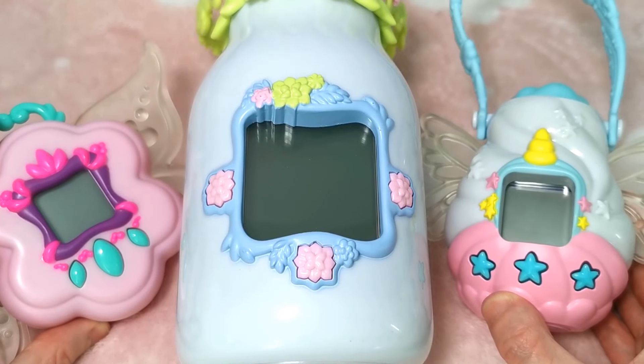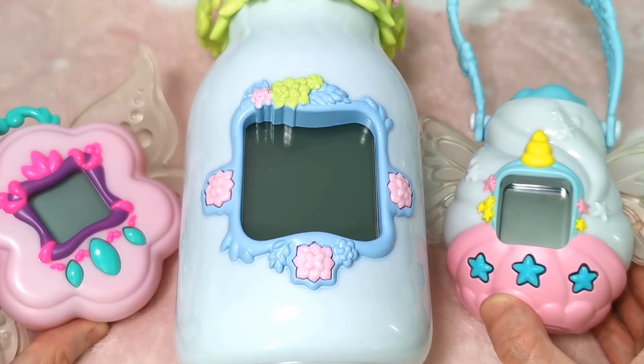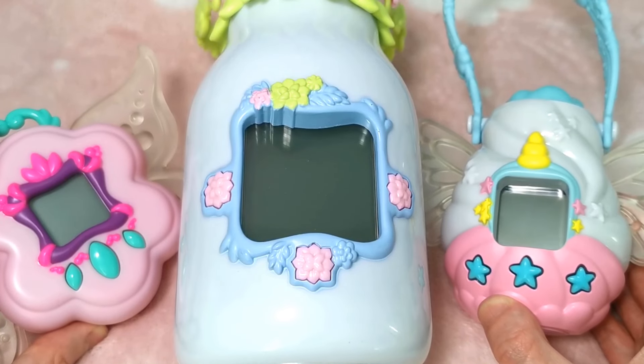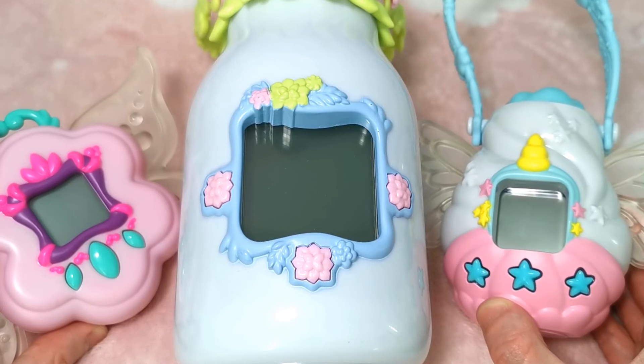So these guys have been sitting in my collection and I was sorting my shelves out today, giving everything a little bit of a clean and a reorganise, and I looked at these guys and thought, I love you so much. And I thought I should do a video on them really.